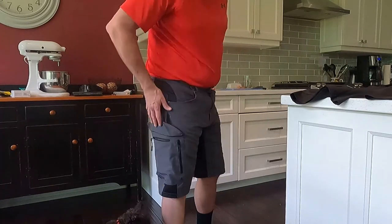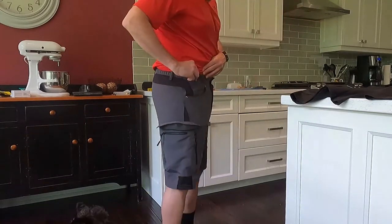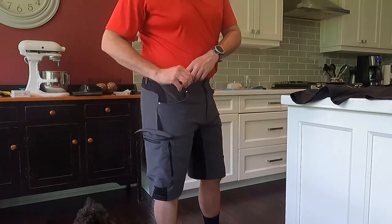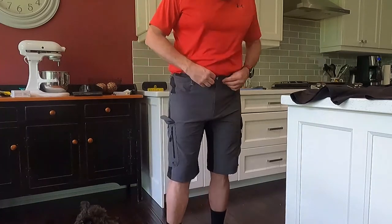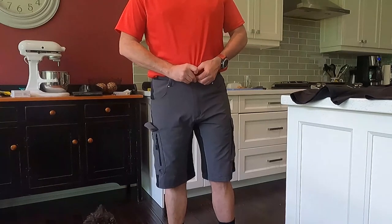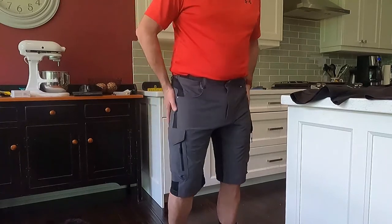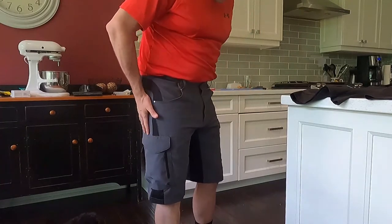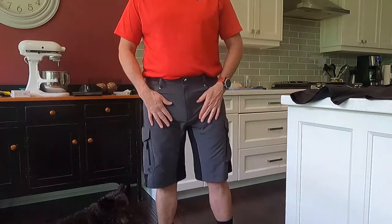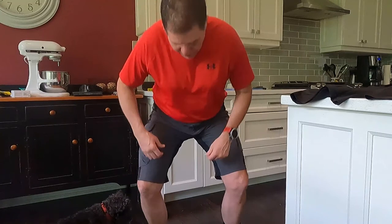The dog seems to like them too. If you look at the back, the waistband is elastic, and there are also a couple of Velcro adjustments here. There's a snap and a Velcro piece on the front closure. They're kind of form fitting — they're not baggy, just a little bit in the legs, because I'm wearing something underneath, but they're pretty nice.